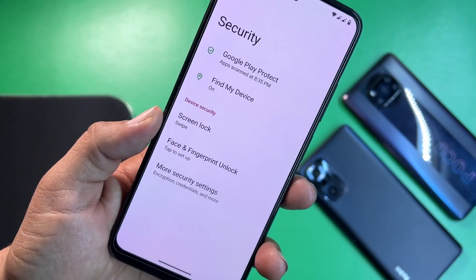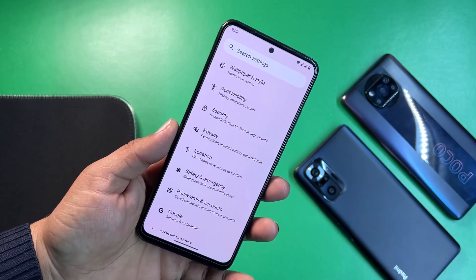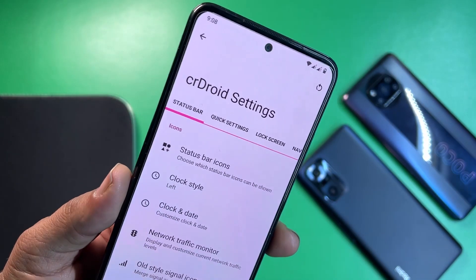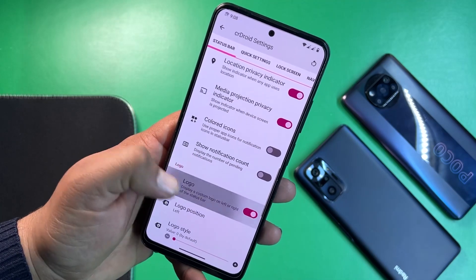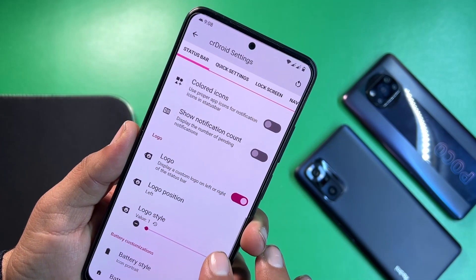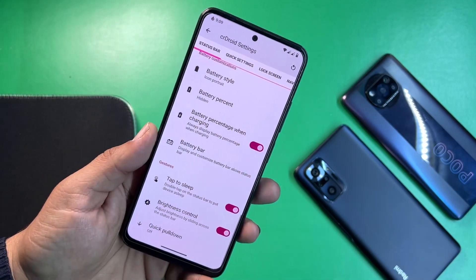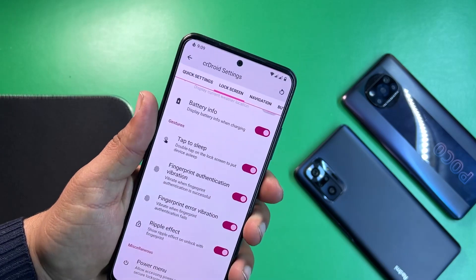In security, we have all options — screen locks, face unlock, and fingerprint — so no need to worry about security. We have privacy, location, safety and emergency, and Google settings. Under crDroid settings we have customizations for the status bar — status bar icons, network indicator, other icon settings, and a logo whose position and style you can change. You can also change battery style, battery percentage, battery bar, tap-to-sleep, and brightness control from the status bar.